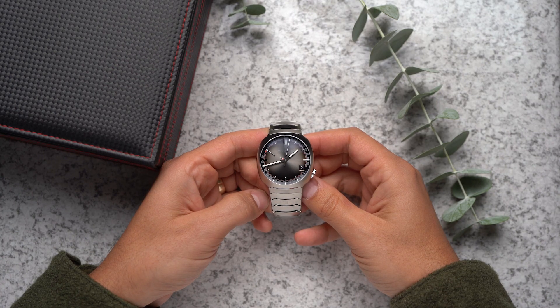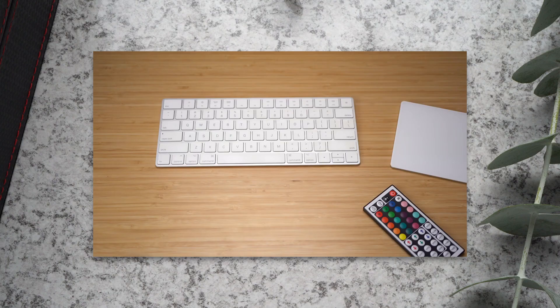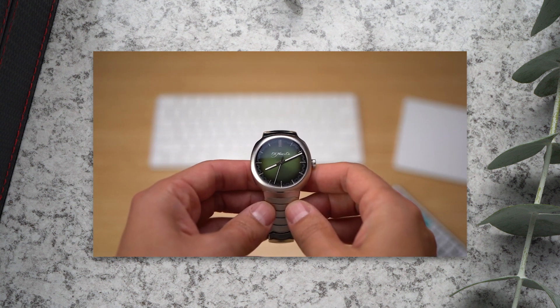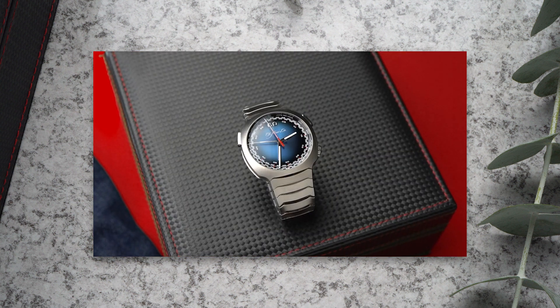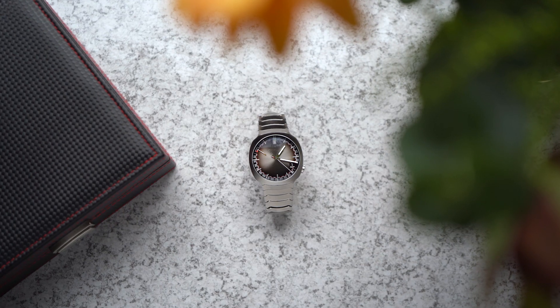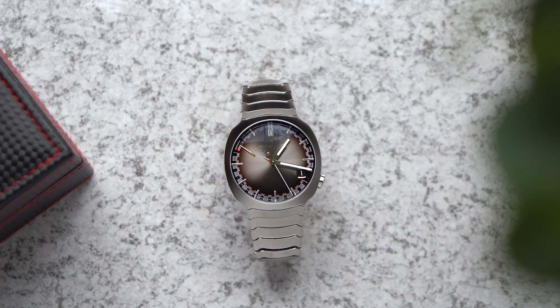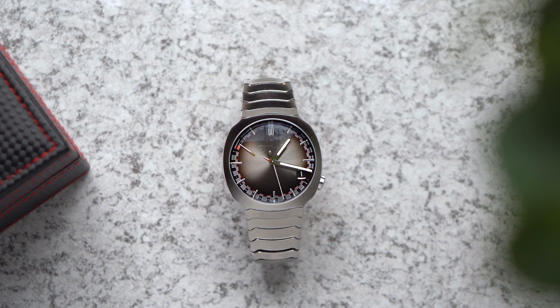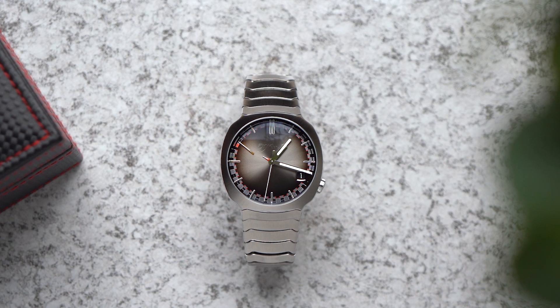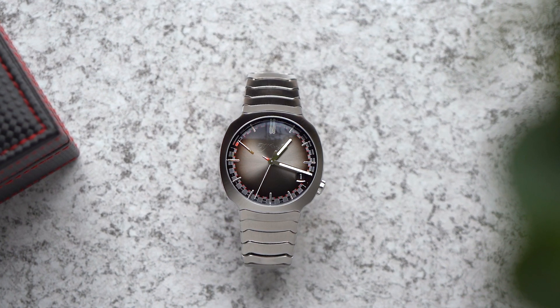This is the third major watch in the Moser Streamliner collection, and it's my favorite one yet. I've reviewed the time-only center seconds in matrix green, and I've reviewed the blue Streamliner flyback. And then just this summer, Moser announced this — the Streamliner perpetual calendar. All the Streamliners are different from other watches with similar complications, but this perpetual calendar is probably the most extraordinary, in the literal meaning of that word.